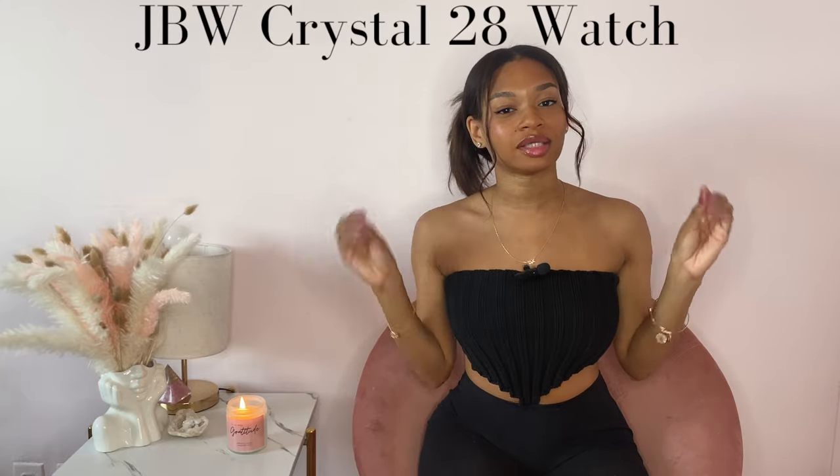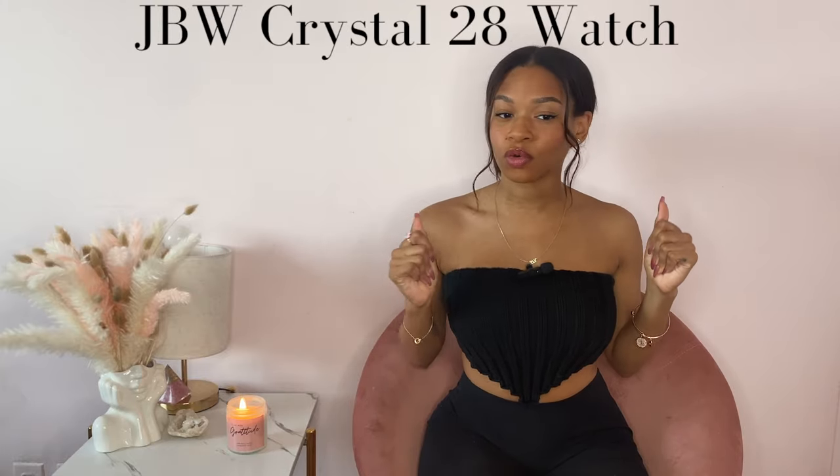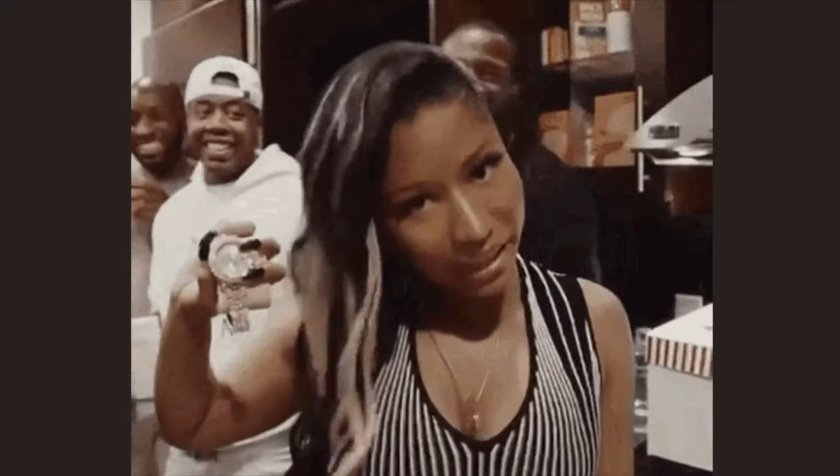Hey guys, welcome to my channel. My name is Kayla and in this video I will be unboxing my new JBW Crystale 28 watch. So if you're here for the bling bling, stay tuned.